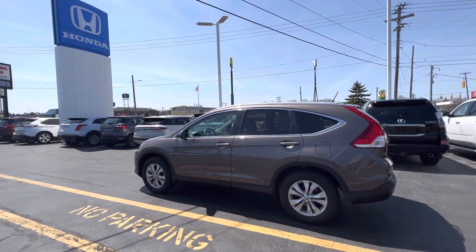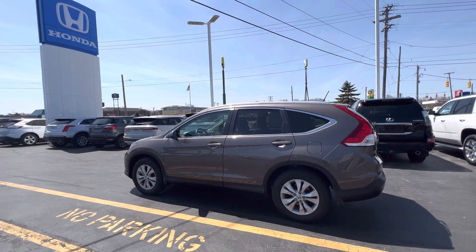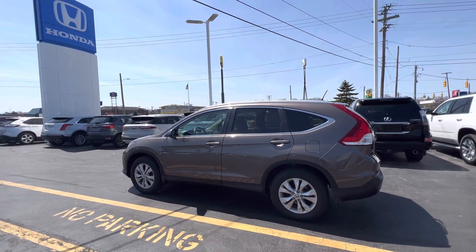Hello everyone, Tina here at KWOOD Honda in Port Huron. I'd like to show you this 2014 Honda CR-V EXL.